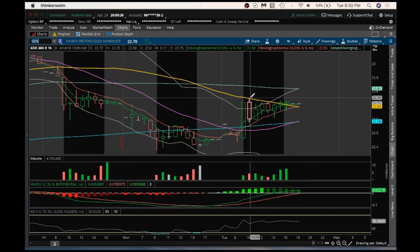GDX resistance at 22.75 tomorrow, and support at 22.60 and then at 22.58.